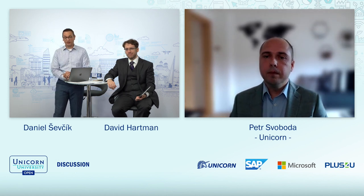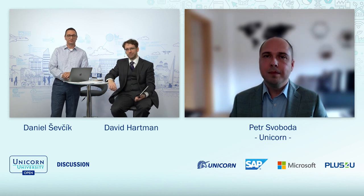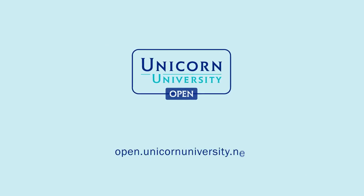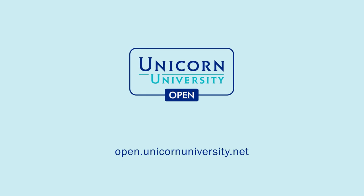Thank you very much for your answers and for your presentation. I think we can move to the next one. Thank you very much.